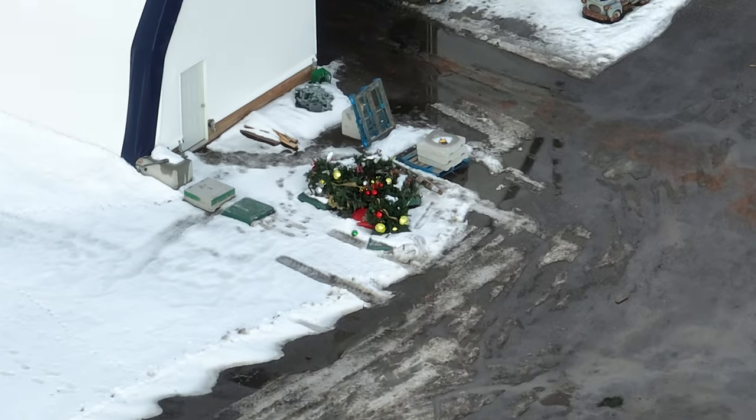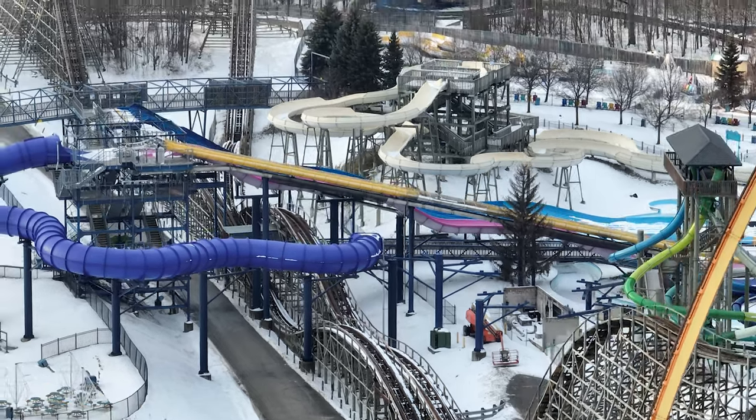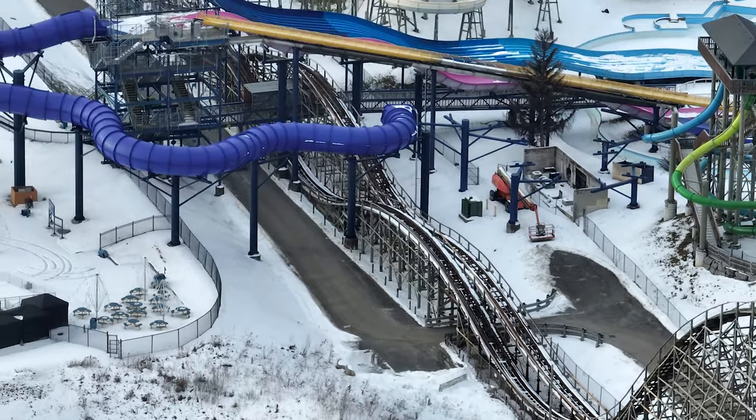It looks so smooth. I almost wonder if you're riding it and you hit this one really smooth section, how that's gonna feel. I'm definitely gonna have to try that out this year and see what it feels like.